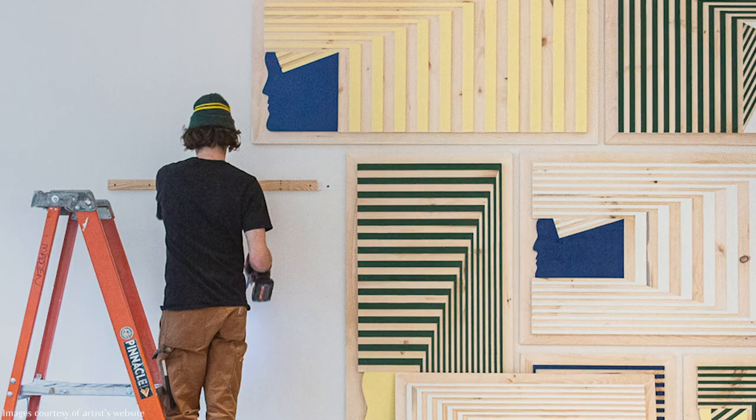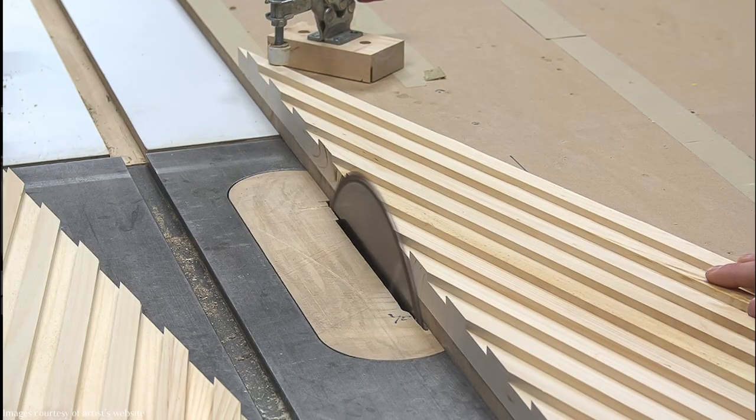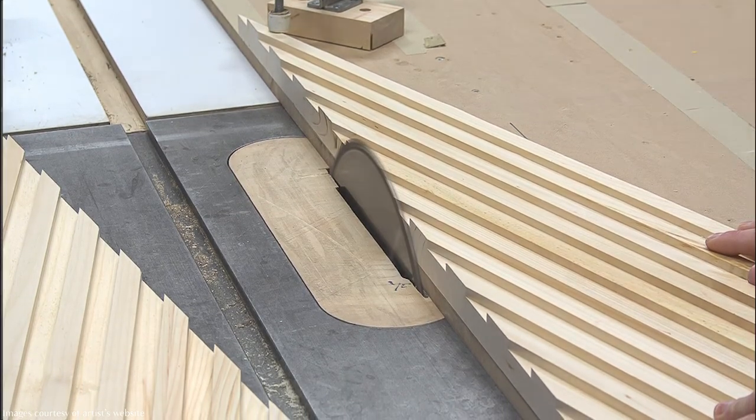At the same time, it was a very different project in the sense that I have never done anything like this before, which was really exciting. The challenge was translating my woodcut design — this pattern and design came from early woodcut experiments — and making all the geometry line up.